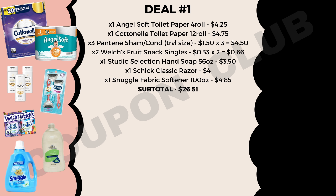The next few items are three of the Pantene shampoo or conditioners — make sure you get the travel size. These are $1.50 each, so all three would be $4.50. Then head towards the register where they keep the single candies and grab two Welch's fruit snacks, priced at $0.33 each, so two of them would be $0.66. We also want to grab a Studio Selection hand soap refill, the 56-ounce bottle, which is only priced at $3.50.